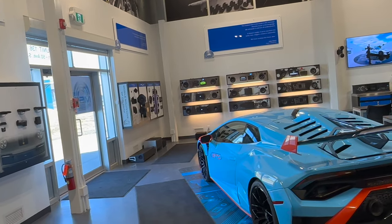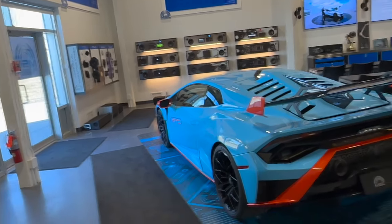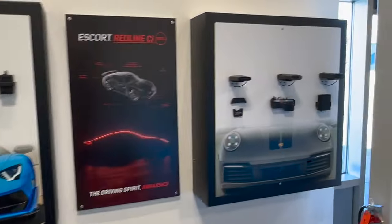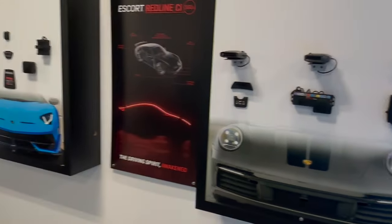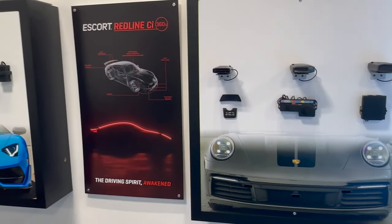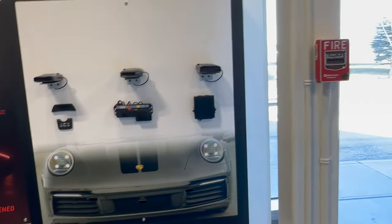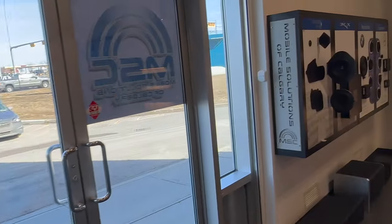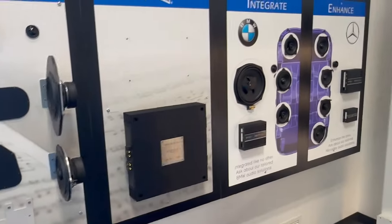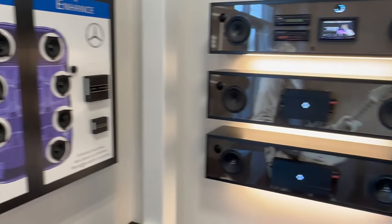We'll take you inside the showroom, which is just off Barlow Trail and 50th Southeast in Calgary. There's a nice shiny new Lamborghini — this is a plug for my friend Larry who runs the shop. He sells nice stuff; I've been dealing with him for 15 years and sent him all my Porsche business when I was sales manager at the dealership in Calgary.